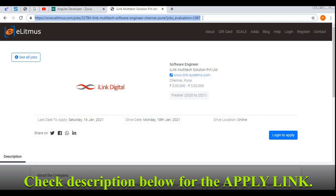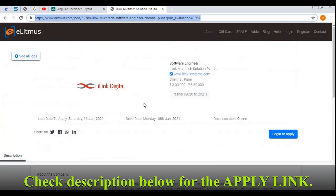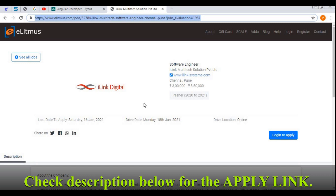That is all about the iLink recruitment drive. If you have any doubts regarding this job role or profile, comment your doubts in the comment section below. Thank you for watching and all the best for your job search.